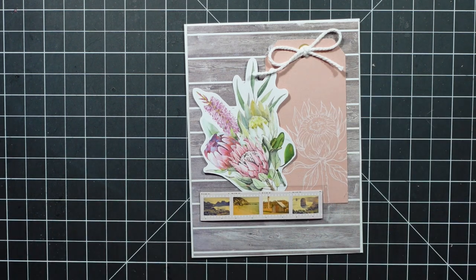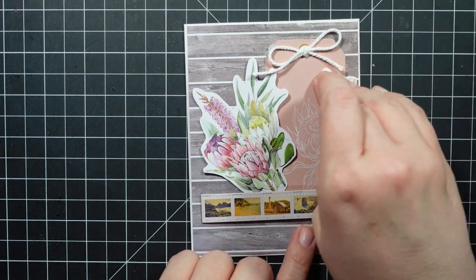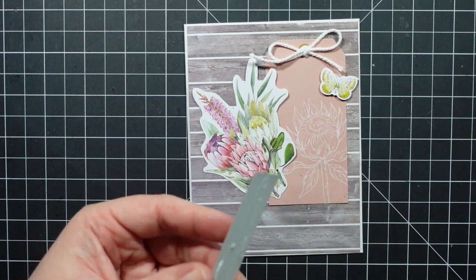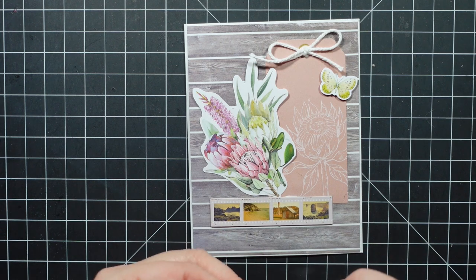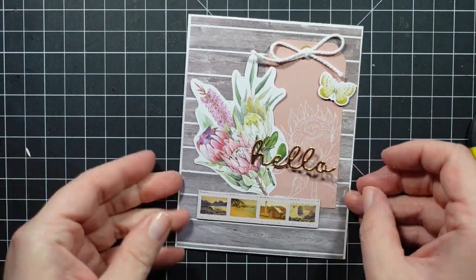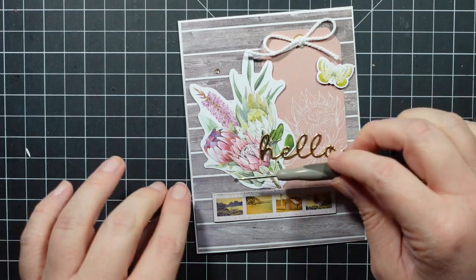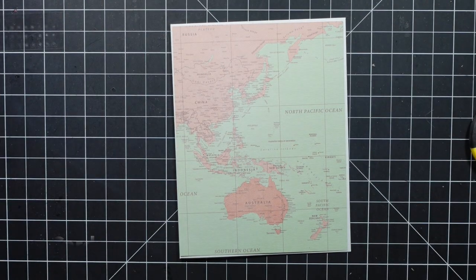Trying to see if I like this placement, and I do — I'm going to go ahead and adhere everything. I did use one of those tags, and then that white twine is something I had in my stash that I added. Then I will add the sentiment. I believe that 'hello' sentiment and this one are actually from the sticker sheet, not the die set. So this card and the last card, I believe those are from the sticker sheet. My apologies — I made a mistake when I spoke previously.